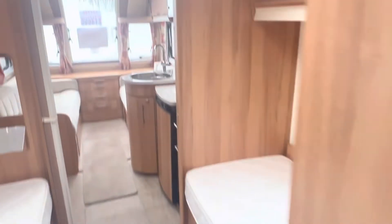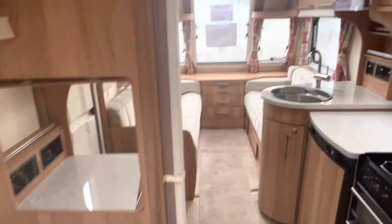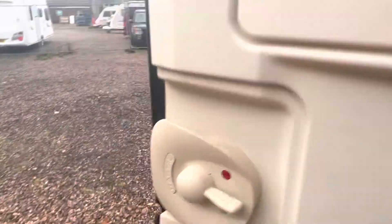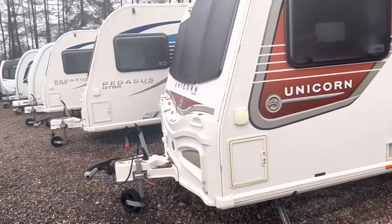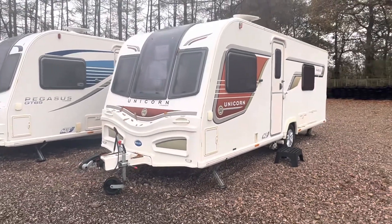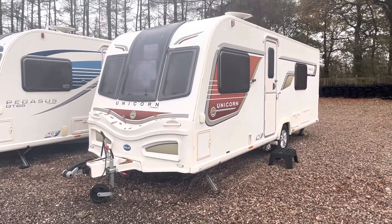Priced at £14,695 — a very well kept caravan in immaculate condition inside and out. For more information you can contact us on 0121 308 4766 or email us at camwell@burtoncaravancentre.co.uk. Thanks for watching.